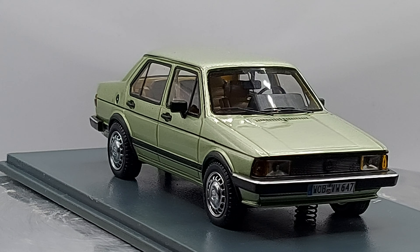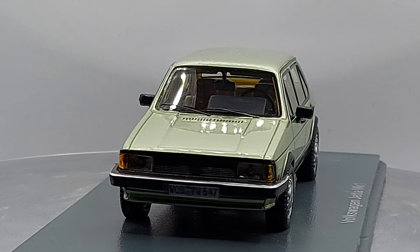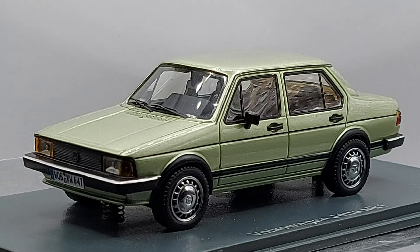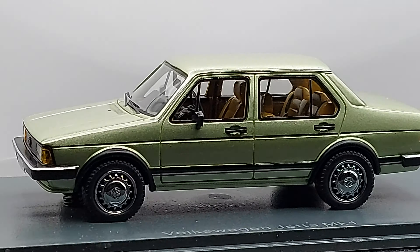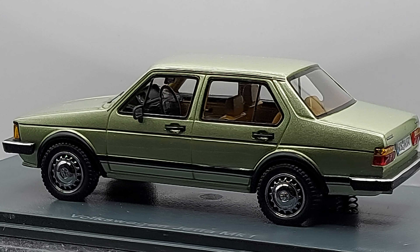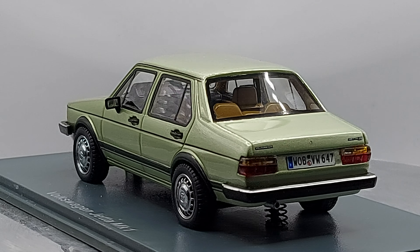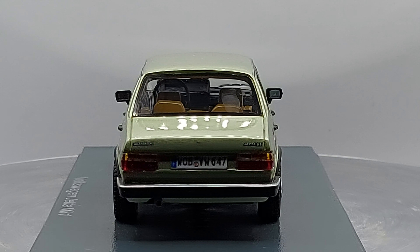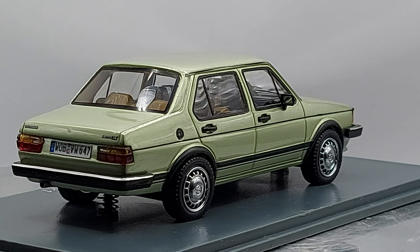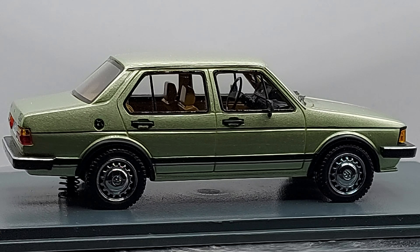Hello everyone, welcome back to another video. Let's check it out — if you like German classics, if you like German sedans or saloons from the late 70s and 80s, you've got the right video.